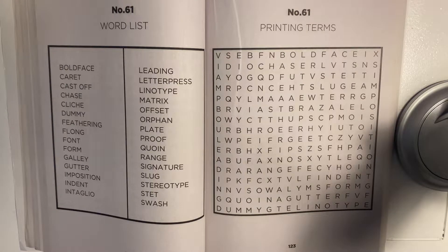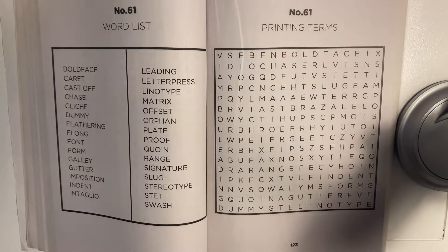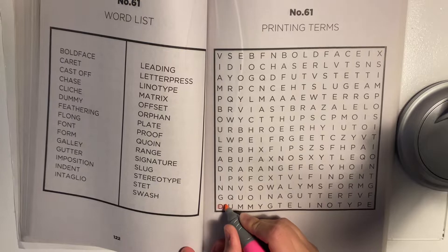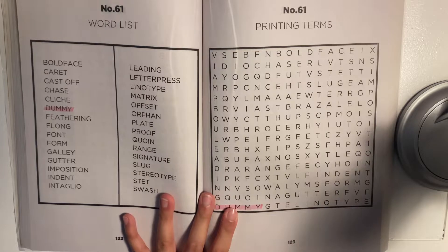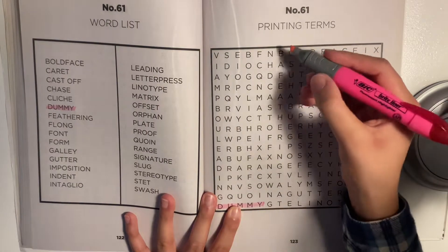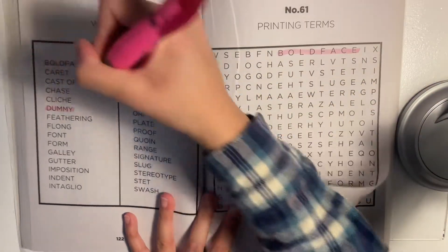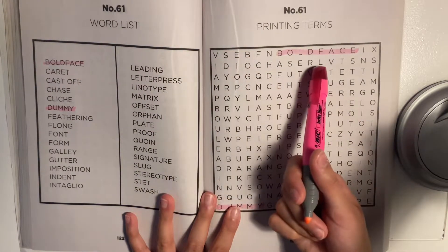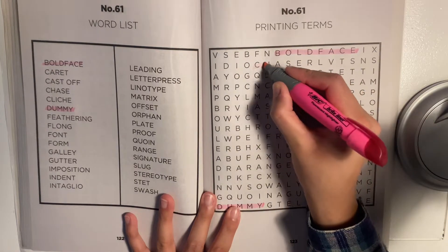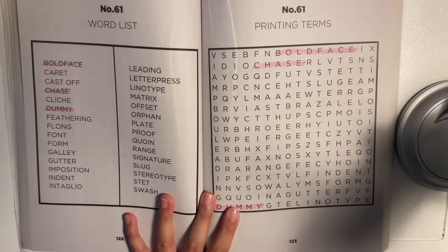Right off the bat, I found 'dummy' right here and I see that that is in fact one of the words. So let's go ahead and cross that out. I'm also seeing 'boldface'. I see 'chase' or 'chaser', and 'chase' is in fact one of our words. Let's see what else.